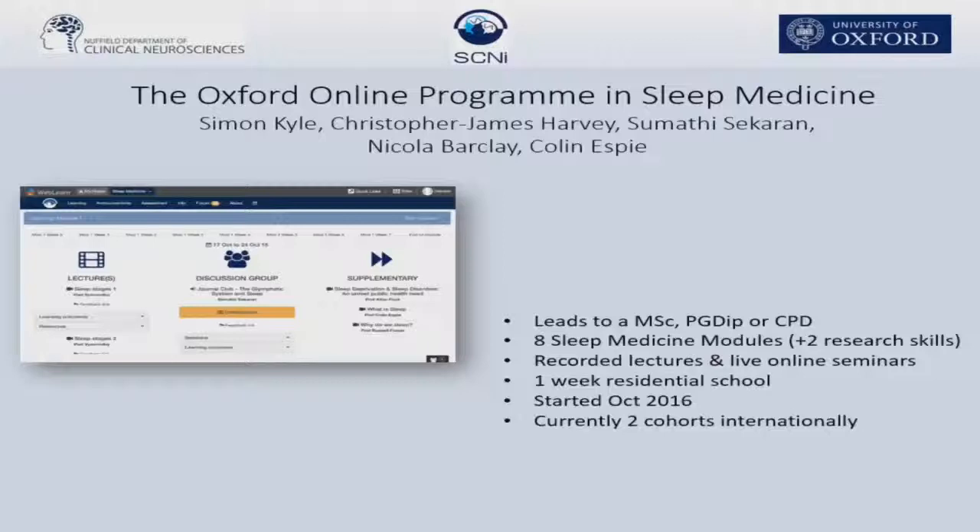We're using video extensively in this online course. What we're wanting to do is really emulate the traditional Oxford teaching style of lectures and tutorials in an online platform. And so we have over 90 hours' worth of recorded material.